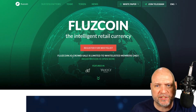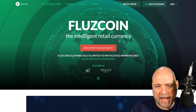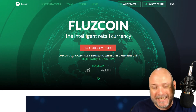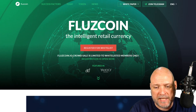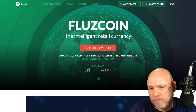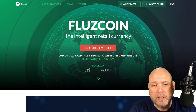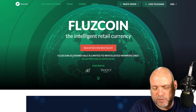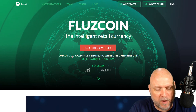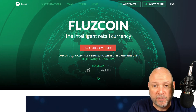Another one that came to my attention very recently is Fluzz Coin. They're going to utilize artificial intelligence to find more information about consumers for the retail industry. The key thing to understand here is that data is now going to be big business - it already is. The more data you have, the better a business you can be. Retailers and merchants want to target people who are going to buy their goods and services.